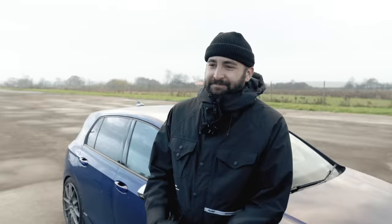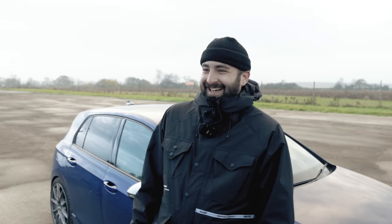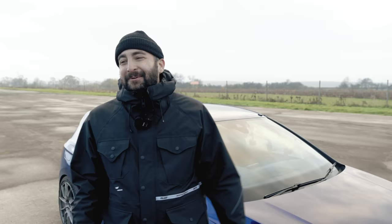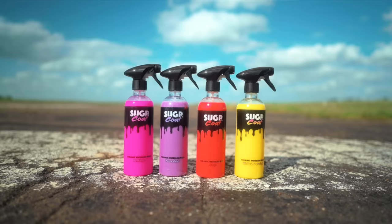Ryan from Regal Autosport is back for his first OG Battle. He's in the newest generation of the Golf R but the least powerful today. Ryan hopes the torque vectoring technology in the Mk8 will compensate for the power deficit, particularly off the line, though he acknowledges the weight and lack of power might hinder it. He's confident in the car but realistic about the competition, noting the other cars are more highly developed and have been around longer. The winner today takes home a Sugar Coat cup and a full set of ultra-effective ceramic waterless washes. First up — the roll races.